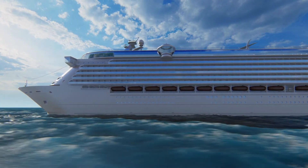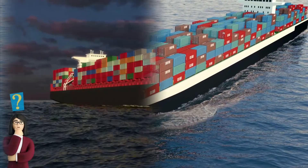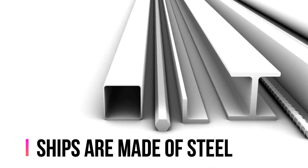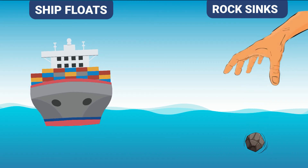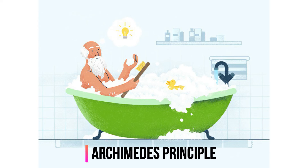Have you ever seen one of those giant cruise ships or a cargo ship piled high with containers? How are these huge ships able to float on water? All these ships are made of steel, which is much heavier than water. So why aren't these ships sinking to the bottom of the ocean, just like how a normal piece of iron or rock would? The reason is Archimedes' principle.